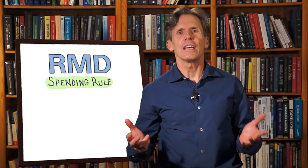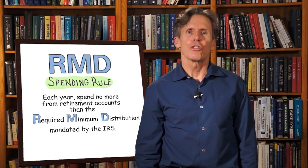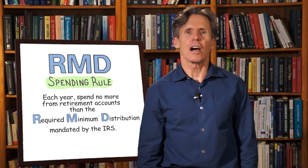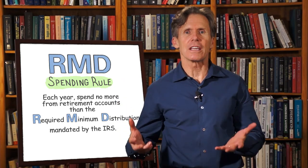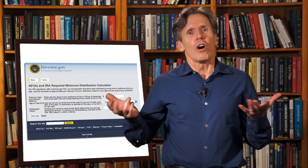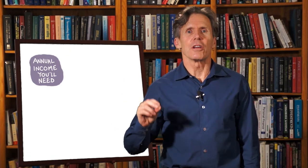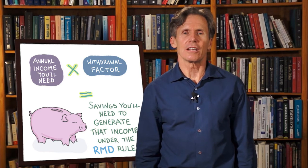So how much savings will Jocelyn need to provide $23,000 in income when she's 70? The RMD spending rule — spending no more from retirement savings each year than the required minimum distribution mandated by the IRS — can also be used to estimate how much savings you need. To do so, look up the RMD withdrawal factor for the age at which you plan to retire. You can find this on RMD calculators such as the one on Investor.gov, or on the IRS website. Multiply the annual income you'll need by the withdrawal factor, and that gives you the savings you'll need.